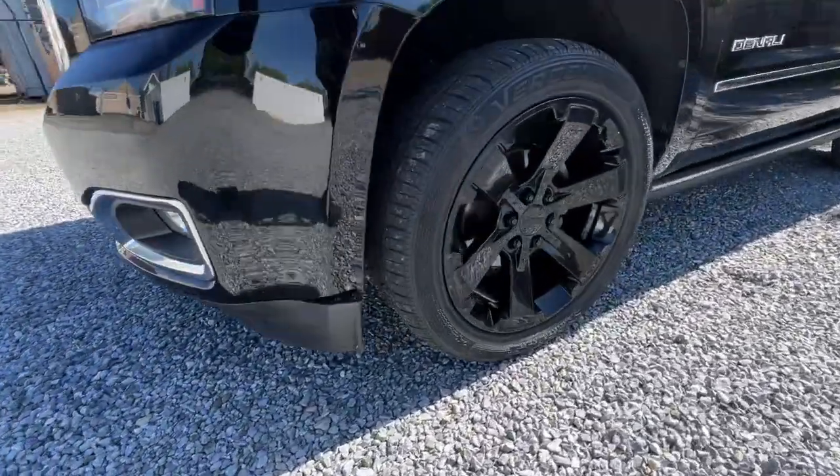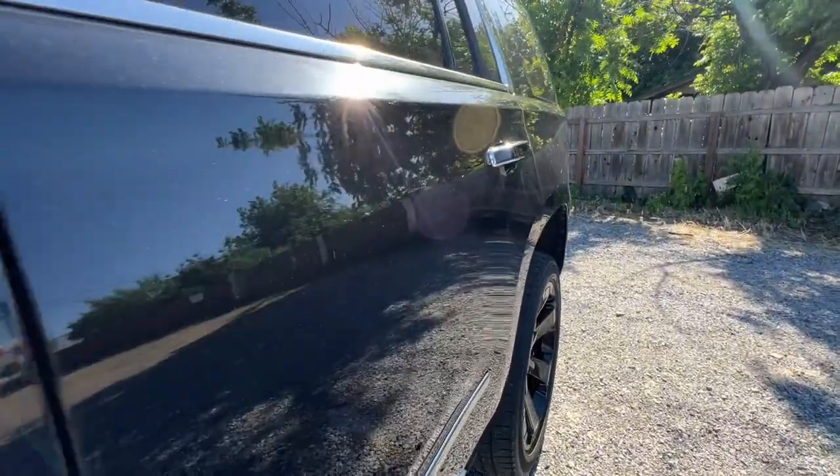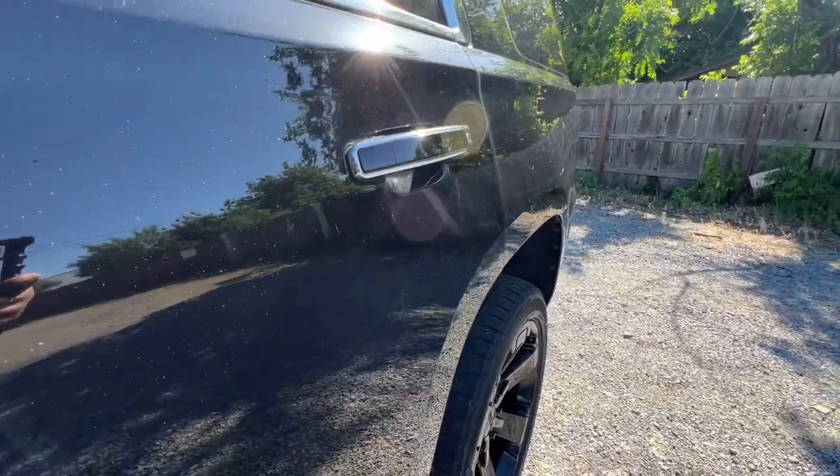Sun/moonroof, heated driver's seat, keyless entry. Spacious comfort blends with serious capability in this remarkable Yukon.